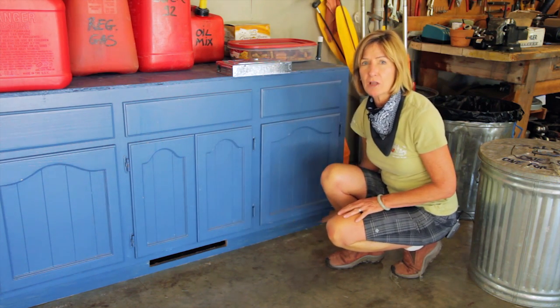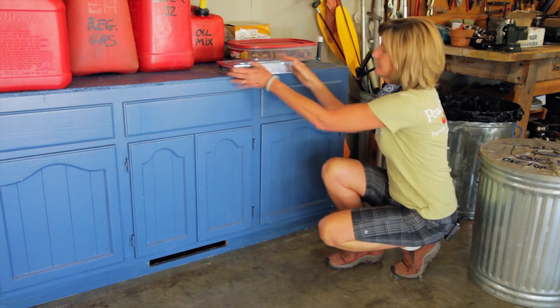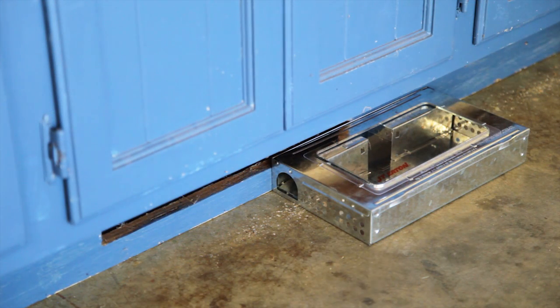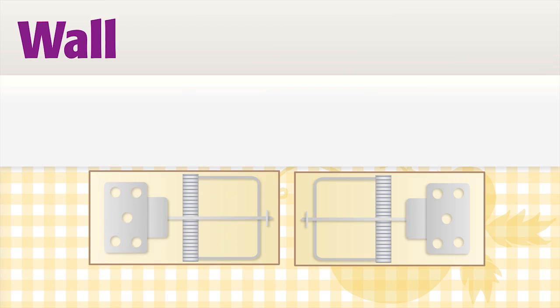To trap mice effectively, think like a mouse. They like to travel along walls, they don't go very far from their nest, and they like small, dark, enclosed areas. Place your trap where you see the most mouse evidence, such as droppings. Make sure the trigger is perpendicular to the wall so the mouse doesn't have to climb over the trap to get to the bait.